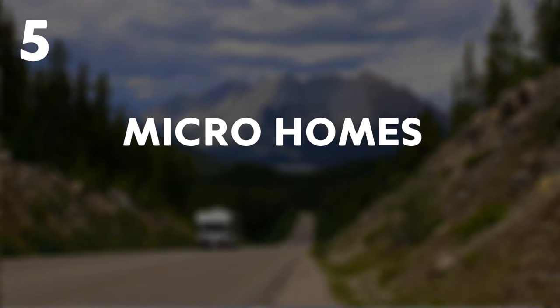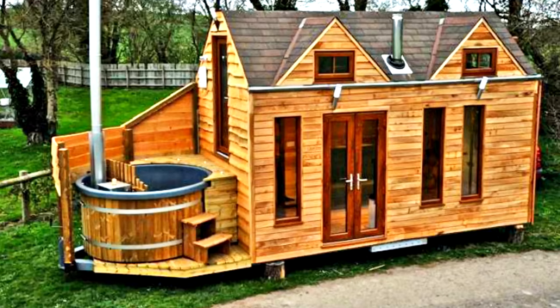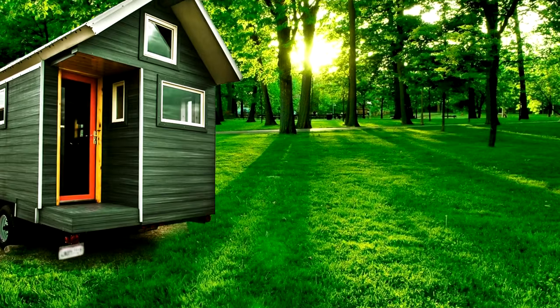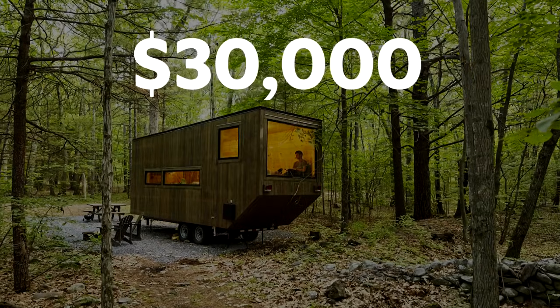5. Micro Homes. Also known as tiny homes, they are perfect for the environmentalist who wants to put his money where his mouth is, someone who wants to invest in land, not housing, or anyone just looking to get their next home for a tidy $30,000.